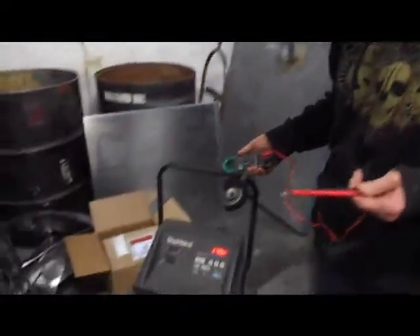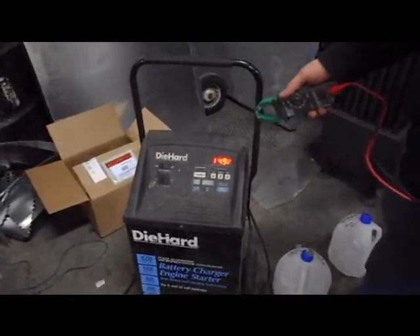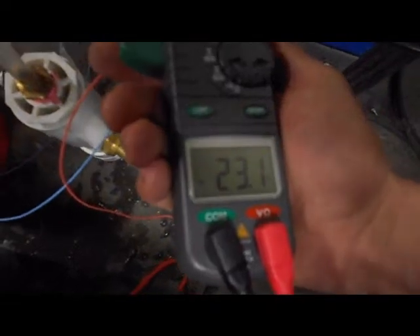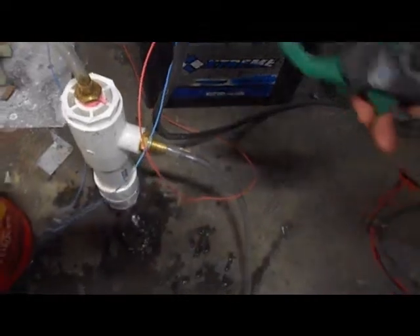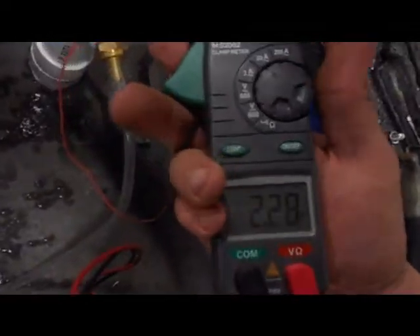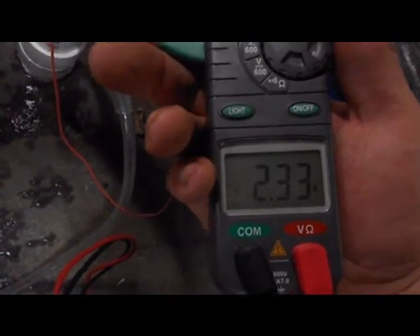We're going to show you our MMW numbers. What we have is a battery charger charging at 14.9 volts on a 20 amp charge, which is pushing to the battery, and to the battery we are getting 23.3 amps, 23.1 amps, and from the battery to the hydrogen generator we are getting 2.3, 2 amps.